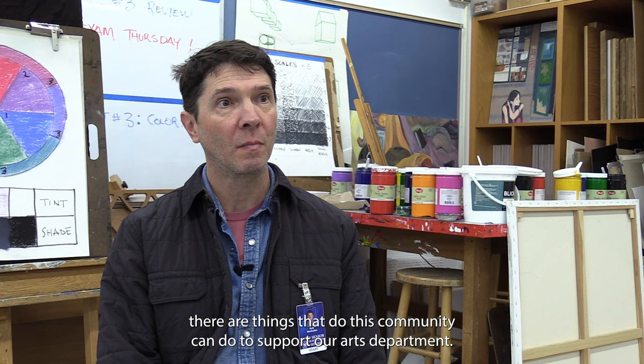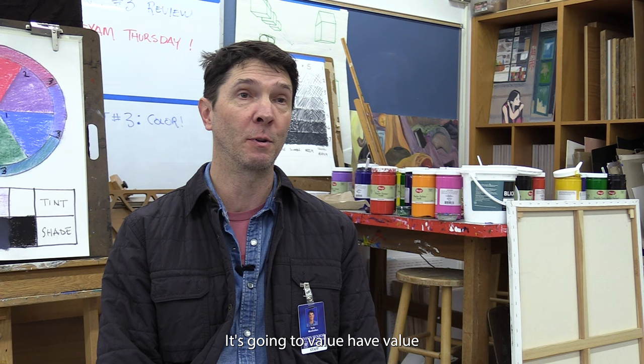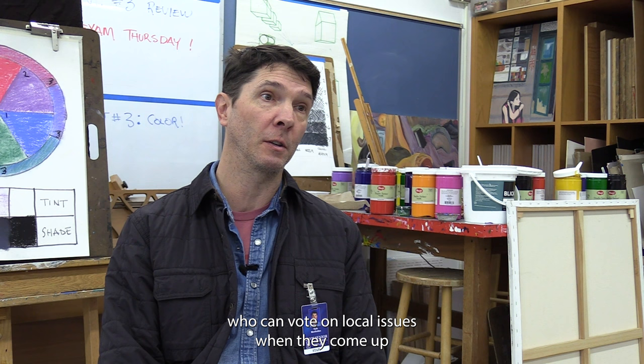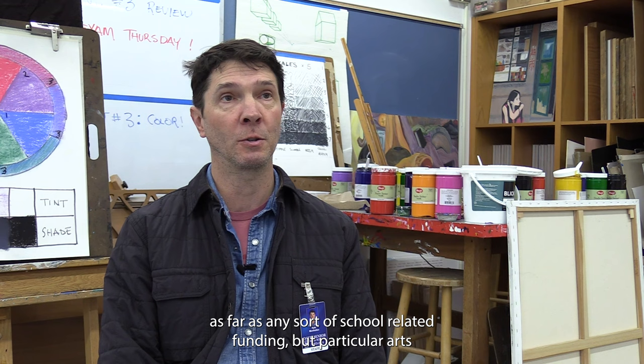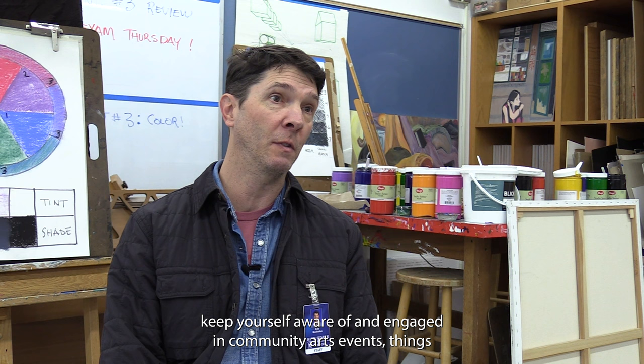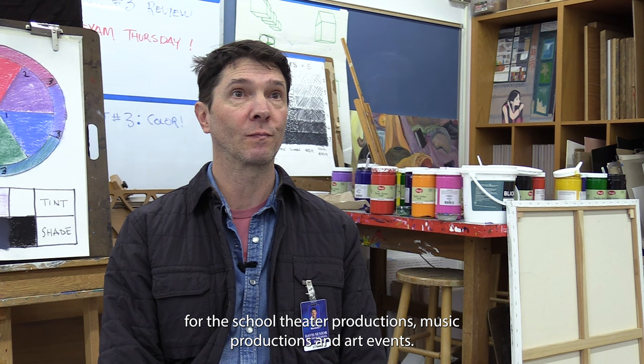Monholland said there are things the Davis community can do to support the arts department. 'It starts at the student and family level — keep enrolling in art classes. If you're curious about it, don't be afraid, take an art class. It's going to have value in your education and likely be fun as well. For folks who can vote on local issues, support any sort of arts-related school funding when it comes up. And in a broader sense, keep yourself aware of and engaged in community arts events — things through the school like theater productions, music productions, and art events. Visit galleries. Stay engaged.'